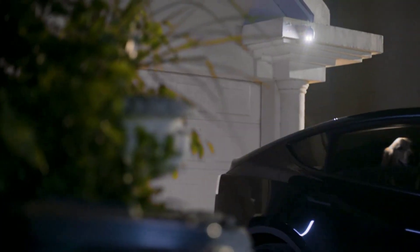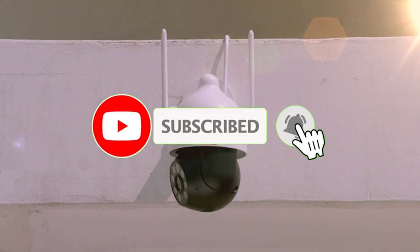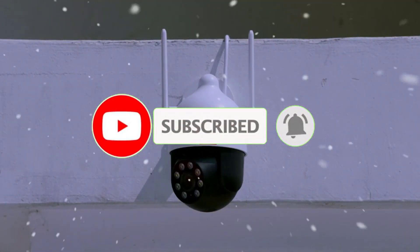Let's get started. Make sure to subscribe to our channel and press the bell so you get a notification when we upload new videos.